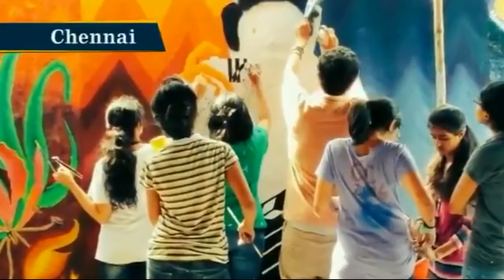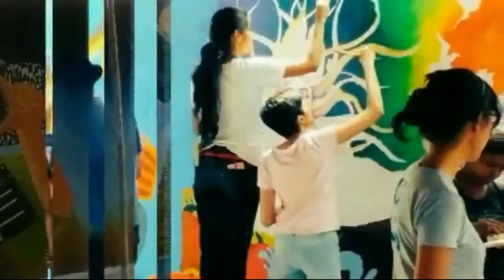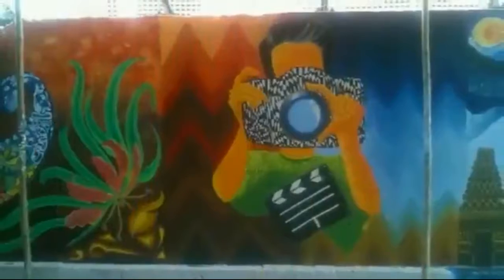The drab old walls of Chennai Central Railway Station have been transformed with a funky makeover. Students of the National Institute of Fashion Technology, Chennai, transformed the walls into a canvas that reflects the rich culture of the city.